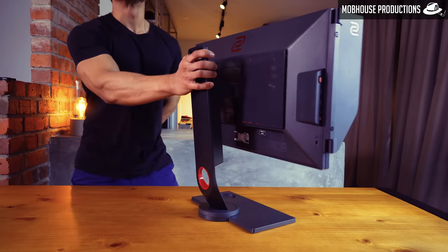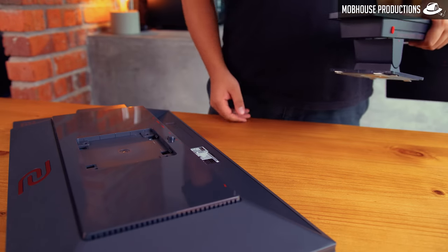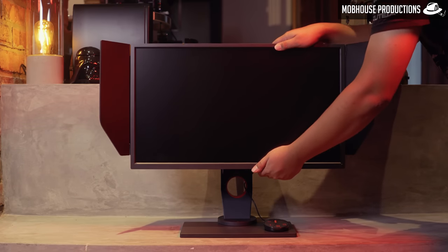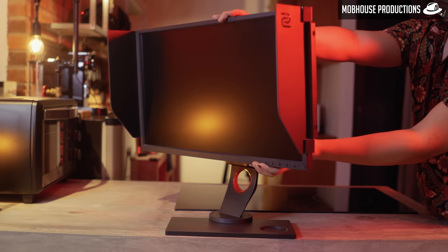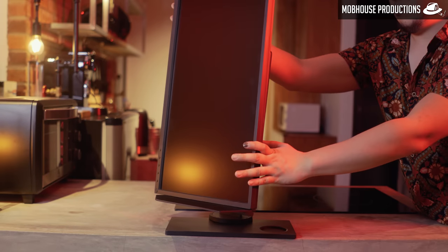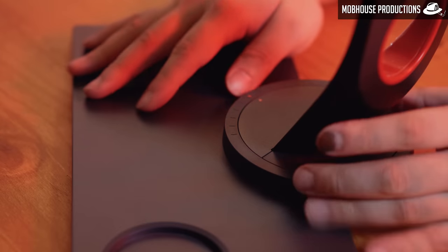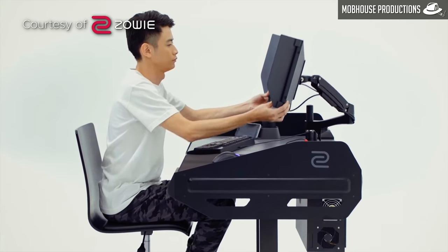The monitor comes with a pretty sturdy stand that attaches via quick-release VESA mount for a variety of mounting options. In terms of ergonomics, you get up to 140mm of height adjustment, 45 degrees of swivel in each direction, and 5 degrees of tilt downwards and 20 degrees upwards. Finally, you can rotate the screen 90 degrees into portrait mode. The adjustable rectangular base allows for maximum stability while letting pro FPS gamers tilt their keyboards and get closer to the screen.